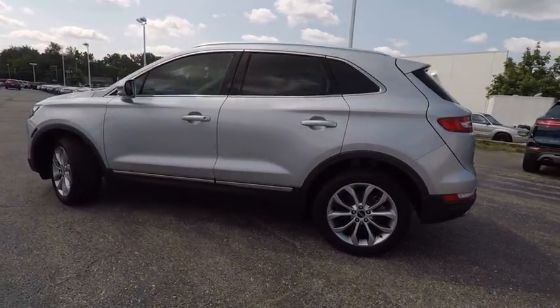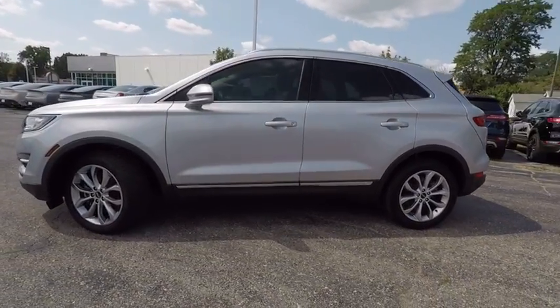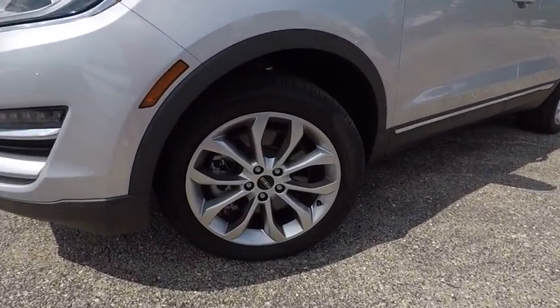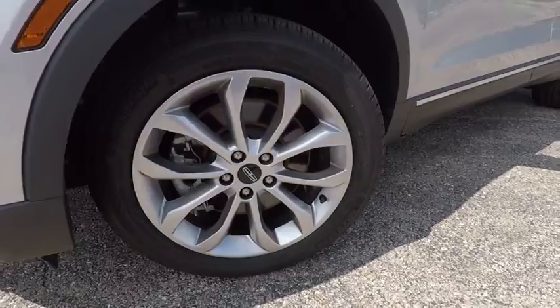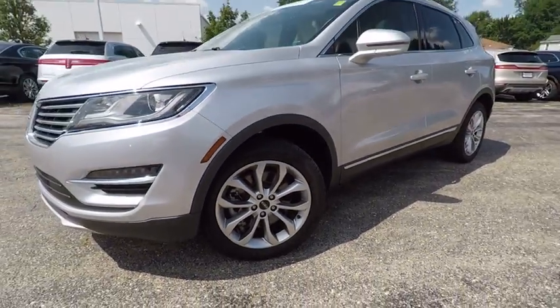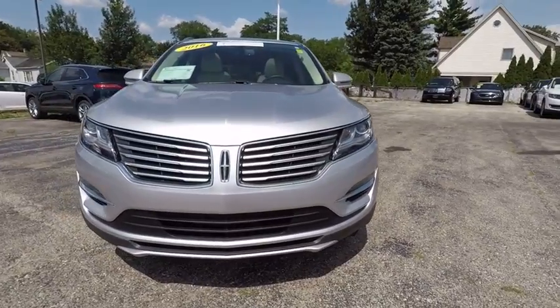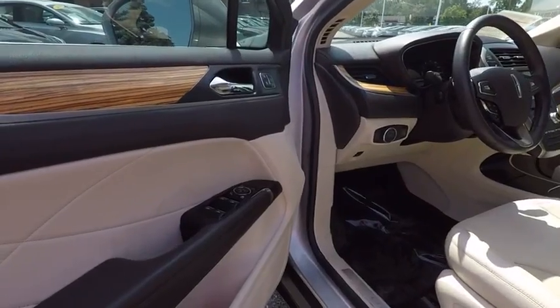This vehicle has less than 4,000 miles. Here are some of this vehicle's great options: remote engine start, power passenger seat, stability control, traction control, all-wheel drive, keyless entry, anti-lock braking system, backup camera, power liftgate, steering wheel audio control.